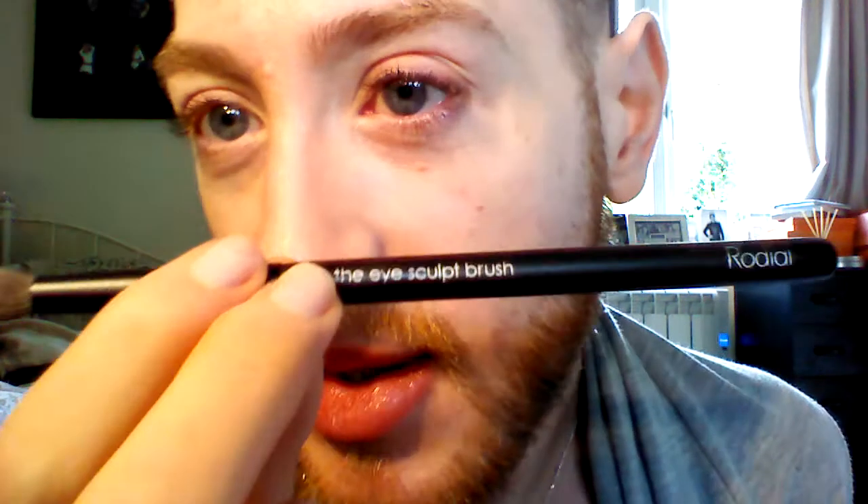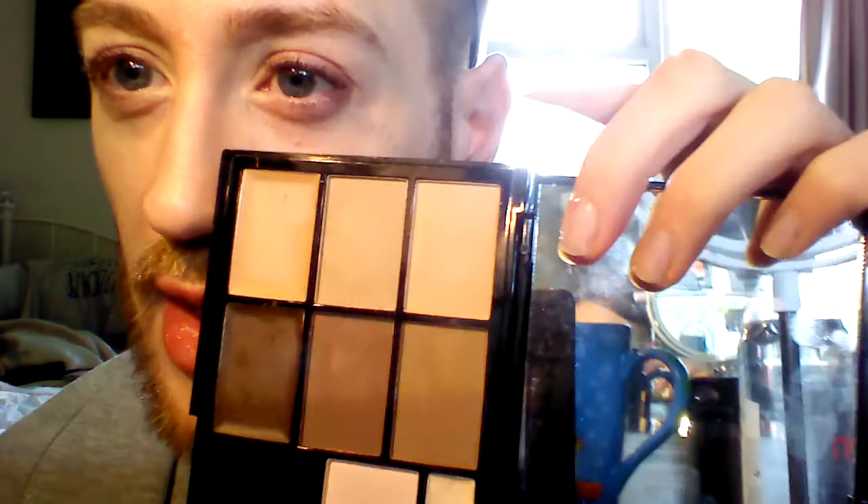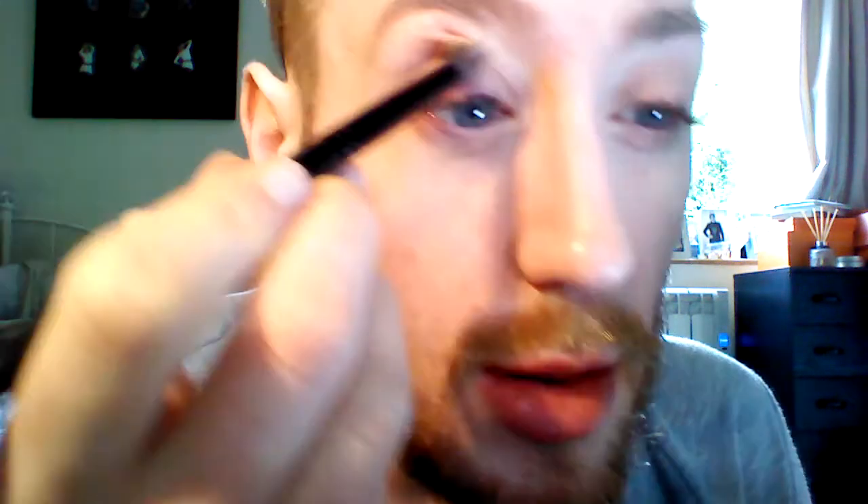I'm going to be using the Makeup Revolution palette, which you would have seen in a previous video — one for eyebrows and two for my eyeshadow base. So I'm going to take the Eye Sculpt brush from Radial, this is 05, quite a big fluffy brush. I'm just going to take the lightest shade in the palette, which is a powder, just to work the brush in and dust off. And then I'm just going to make it up over the mobile lid itself, just to take out any shine. It's also going to make it easier for me to blend the Chanel later on, going up to the socket.